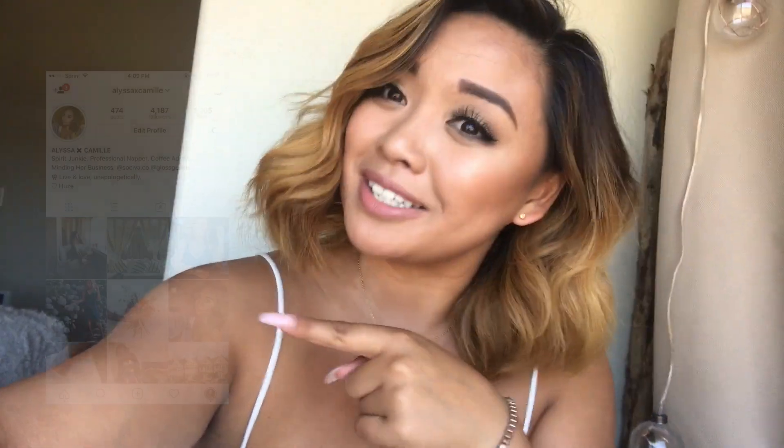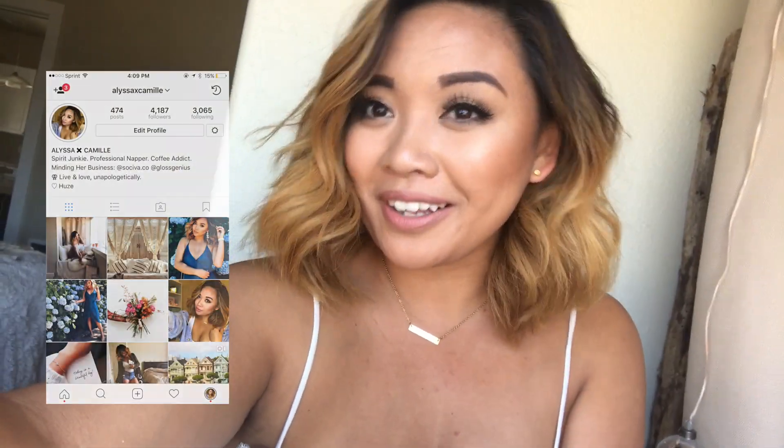Alright, you guys, thank you so much for watching this video. If you like home decor, beauty, fashion, and lesbians, please consider subscribing to my channel and make sure to check out my Instagram, Alyssa X Camille. I hope you all have a fabulous day.